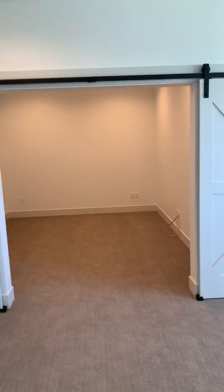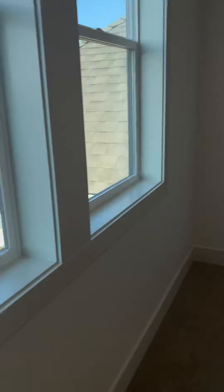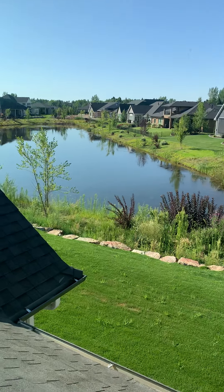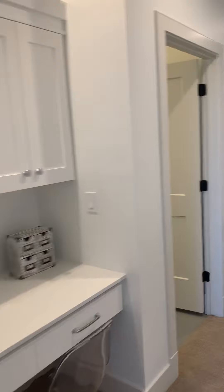Sliding barn doors lead to the media room. The bonus room is 15 feet wide by 21 feet deep. There's a walk-in closet for storage as well. The media room has wiring already done — I don't see speakers in there, but I'd imagine that would be a Sonos-type system. The media room is 12 feet wide by 15 feet deep.